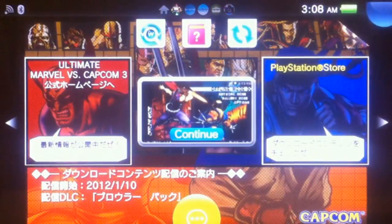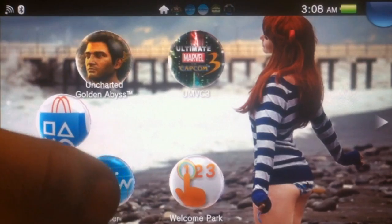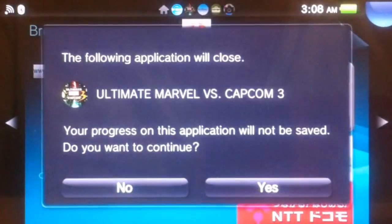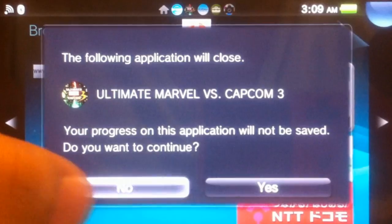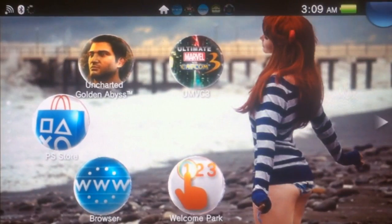So let's say you're playing a match on Marvel vs. Capcom 3 and you want to put that on pause and check something online — maybe check your Facebook or whatever. All of a sudden you get hit with this error message: 'The following application will be closed. Ultimate Marvel vs. Capcom 3. Your progress on this application will not be saved. Do you want to continue?' Obviously not. Anybody in their right mind would not want to continue because that's not the practical thing to do.